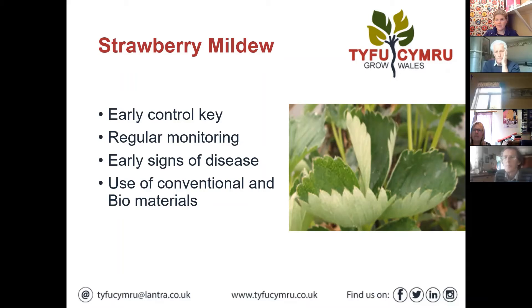Just getting on to strawberry powdery mildew now, which if you're going to have everbearing crops can be a six to eight month problem. It's quite a key topic in this IPDM. We've got a new technique that my colleague Robert Irving has been working on in conjunction with AHDB - perhaps on the next slide.